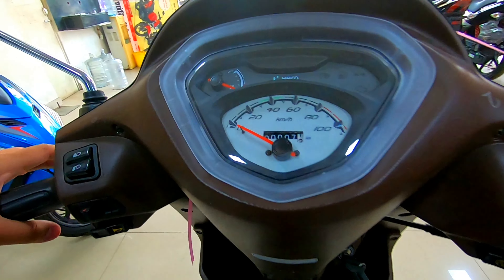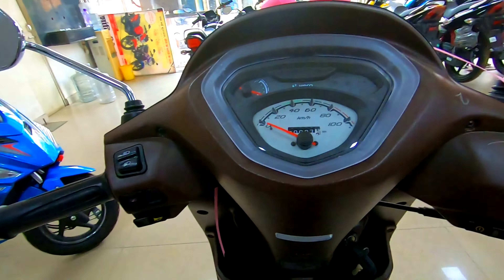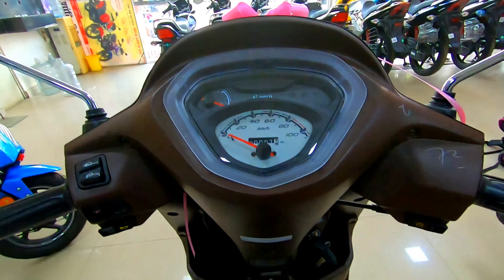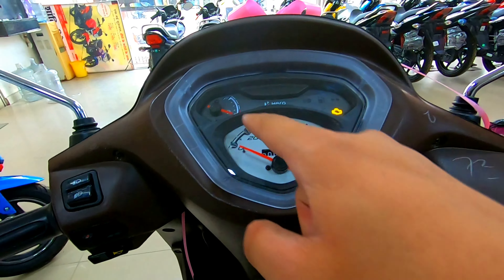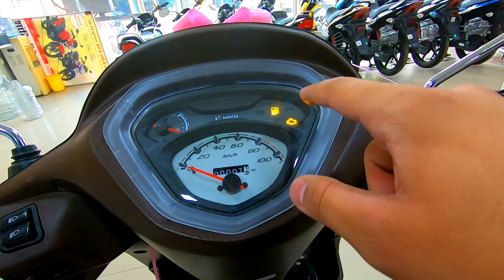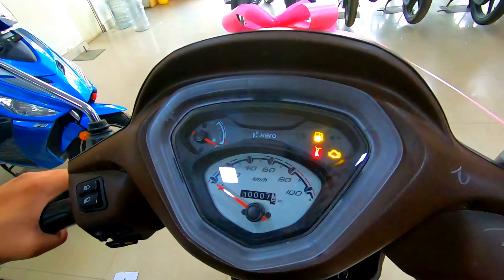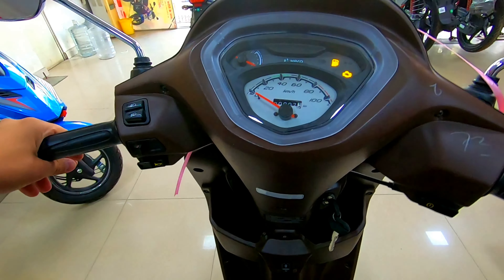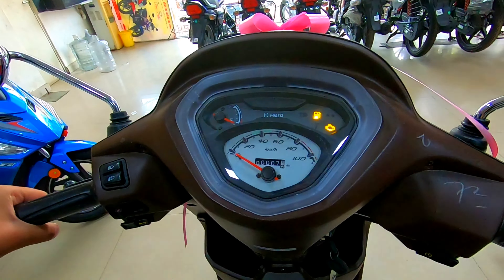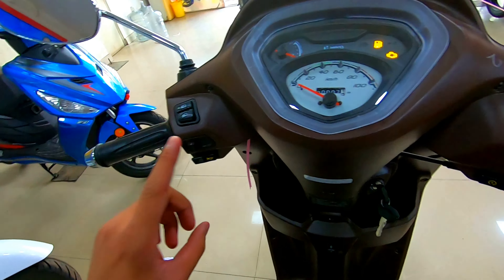Starting with the analog console — there is a complete analog console with a speedometer. The console features a high/low beam indicator, fuel indicator, right and left indicators, and a side stand indicator. This side stand indicator is a good feature.